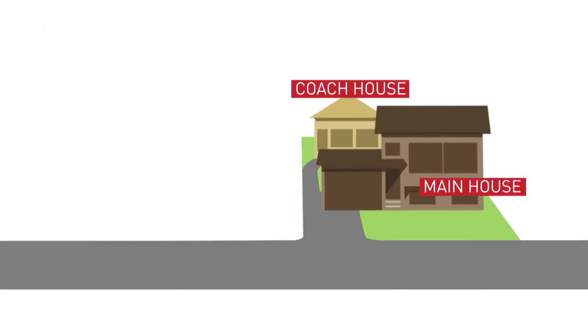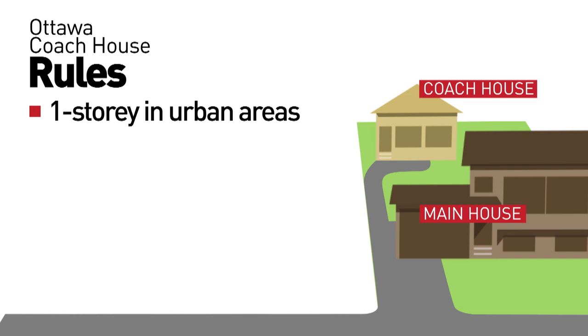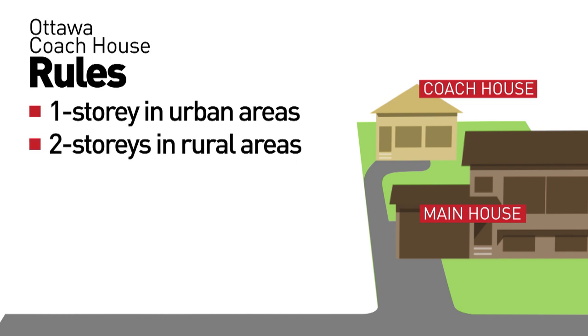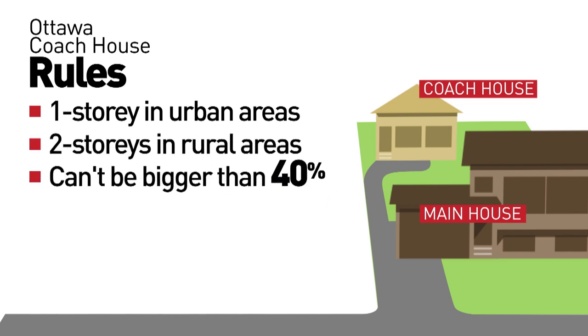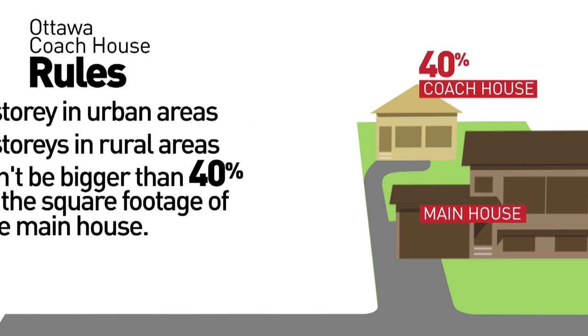You're hearing about them now because Ottawa recently approved new rules if you want to build one. For instance, there are size limits: one storey in urban areas and two storeys in rural areas. No matter what, the second home can't be bigger than 40% of the square footage of the main house.